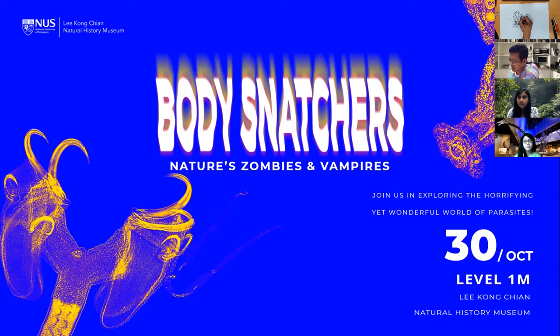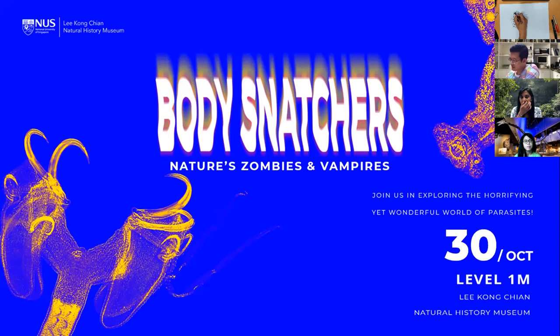Come down to Body Snatchers. For those of you still online, we'd appreciate if you could fill in our feedback form by scanning the QR code. If you'd like to support our research and education efforts and donate, you can also scan the QR code on the left. We'll still be hanging around for about five more minutes if anyone wants to unmute and ask Zaki any questions.